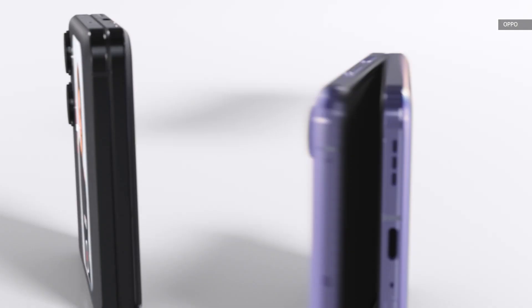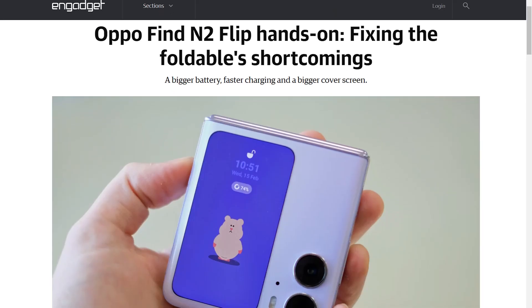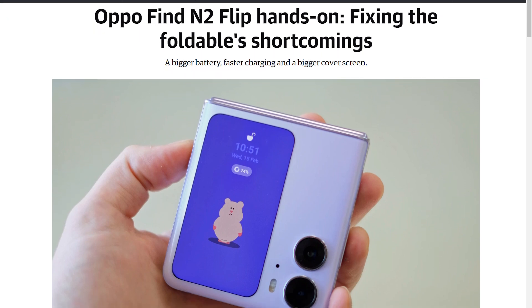According to Engadget's UK Bureau Chief Matt Smith, though, you can still see the little wrinkle. For those of us in the US, this is more of a theoretical exercise or comparison since the Oppo phone won't actually be available stateside, retailing only in Europe and China. If you still want more details on this device, make sure to check out Matt's hands-on.